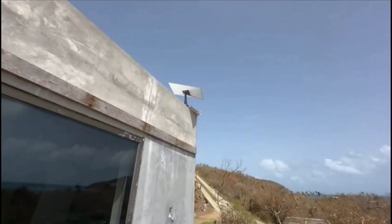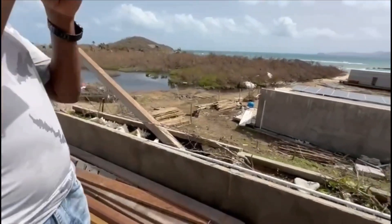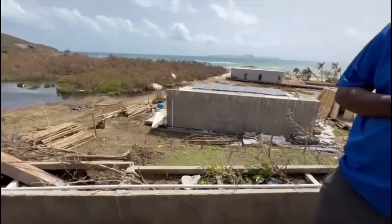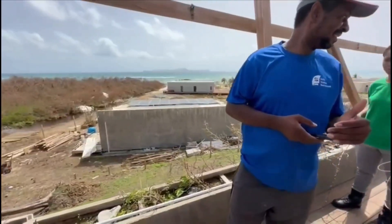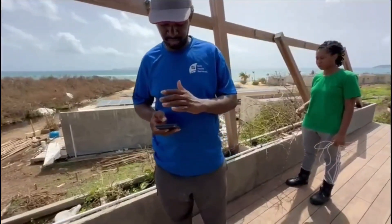How big is the property? 3.4 acres. And as you can see, we just lost a membrane here on two of the bungalows, so it's mostly just a cleanup for us.